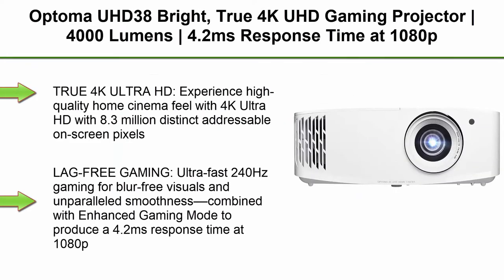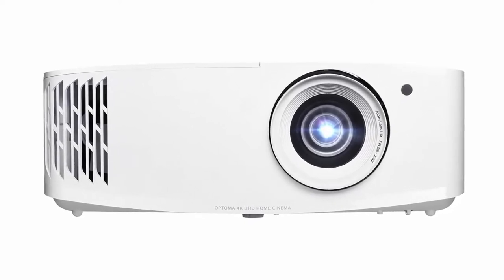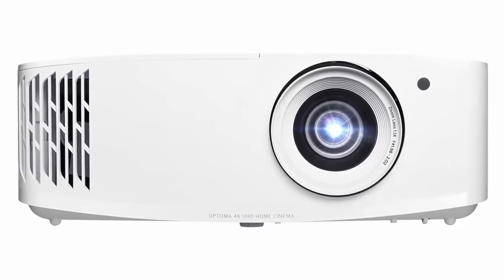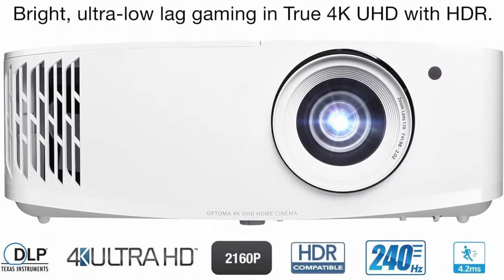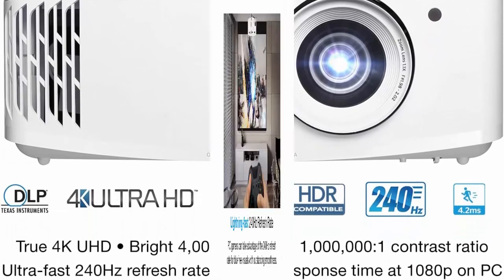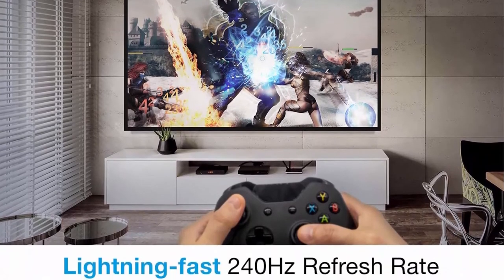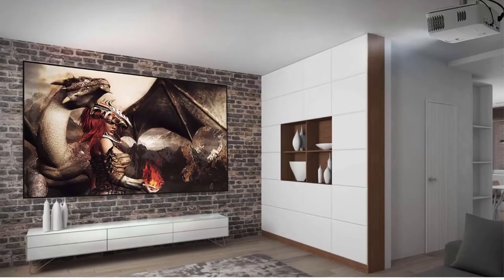Top 6: Optoma UHD38 Bright True 4K UHD Gaming Projector — 4000 lumens, 4.2ms response time at 1080p with Enhanced Gaming Mode, lowest input lag on a 4K projector, 240Hz refresh rate, HDR10 and HLG. Experience 8.3 million distinct addressable on-screen pixels. Ultra Fast 240Hz gaming for blur-free visuals and unparalleled smoothness, with a 4.2ms response time at 1080p and 16ms at 4K UHD.